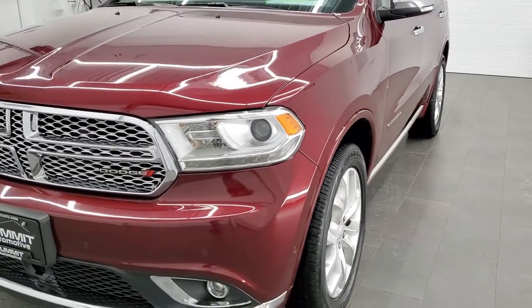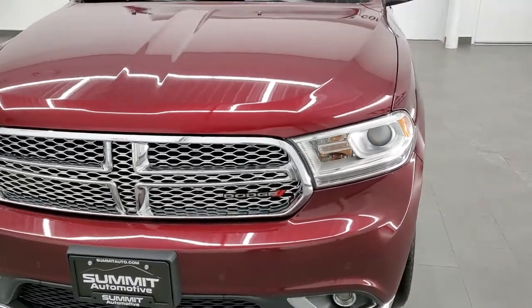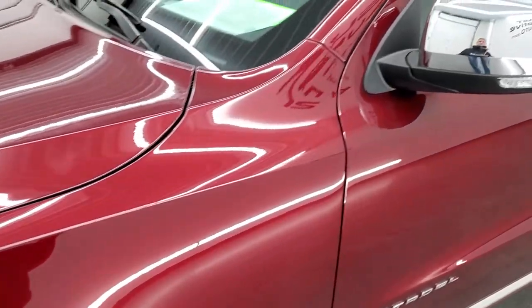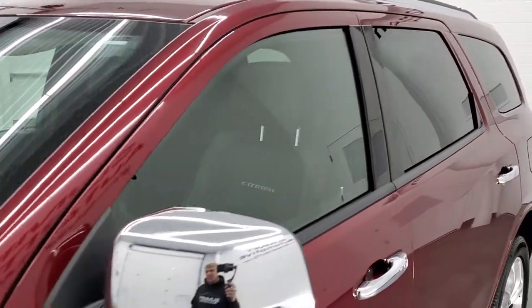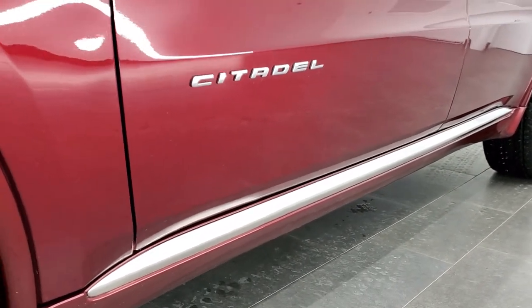Octane Red is the color. We shoot all of our videos in 1080p, 60 frames per second, so if you have HD capabilities on your computer, tablet, or smartphone device, turn them on right now because it is definitely your best way to check out the quality and condition of the vehicle before seeing it in person. If you'd like to check out all the photos on this vehicle, in the upper right-hand part of your screen is a link to our website — click that and check us out there.